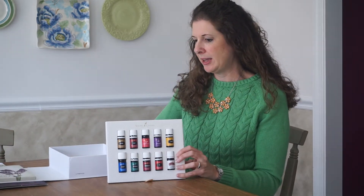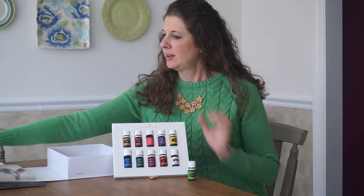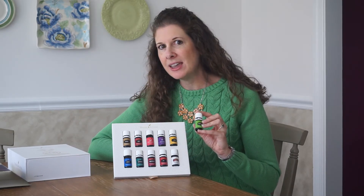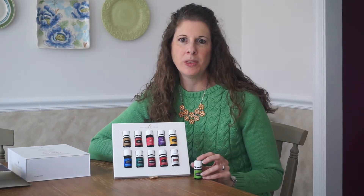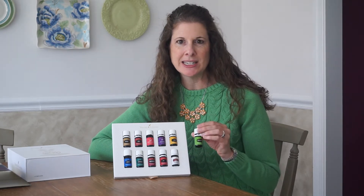It comes in this beautiful box with your set of 11 oils. You lift up this cute little display case and there's one more oil underneath — don't miss this one. The one underneath is called Stress Away, and Stress Away has a vanilla and lime smell and it's just delicious. I use this one as a perfume. It's a great one to wear in the morning just to help with those daily annoyances and keep you calm, and it really does what it says.